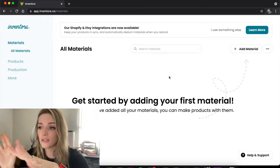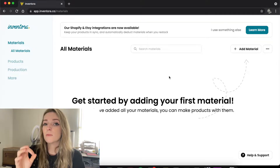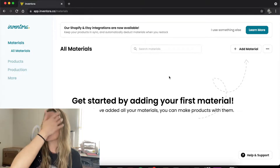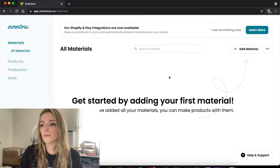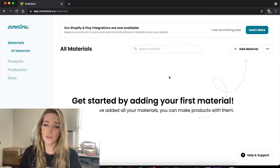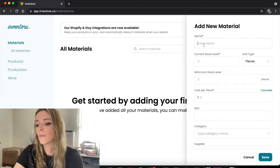After you sign up and enter your information, you're brought to the materials page. The difference between materials and products: materials is all the stuff that you buy. I'm going to talk about this as if I'm talking to candle makers, but this will work for any handmade business. The materials page would be things like your waxes, fragrance oils, wicks, jars, packing supplies, and shipping stuff.